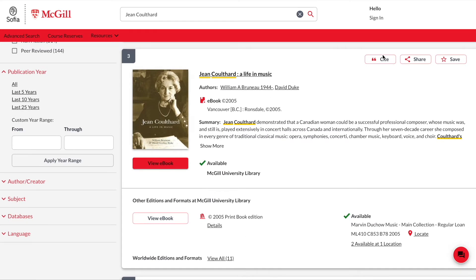Let's remain for a moment with these search results. As you can see, each record displays the title of the item, the author or authors, the format, its location in the library — both the branch library and the location within the branch — and its availability. In this case, the library holds both the e-book version and a print copy of Bruno's biography of Jean Coulthard.